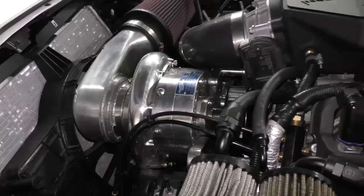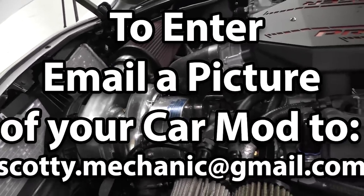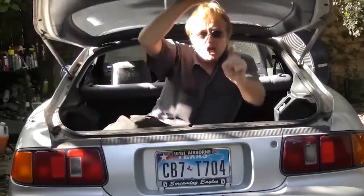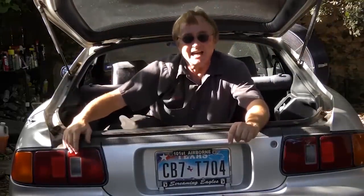That was this week's video — to have your car mod shown on my channel, check this out. And if you never want to miss another one of my new car repair videos, remember to ring that bell.